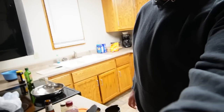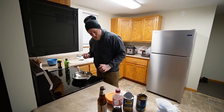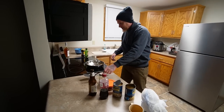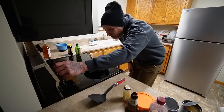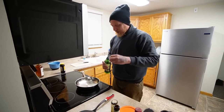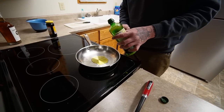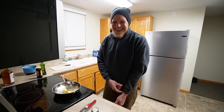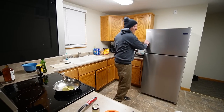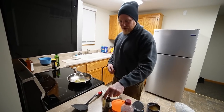Now we start the beans. I've never made baked beans before. Heat a tablespoon of oil on medium-low heat. Kevin chopped the onion off camera, so we're going to sauté the onion, then add a teaspoon of garlic powder and half a teaspoon of garlic salt.